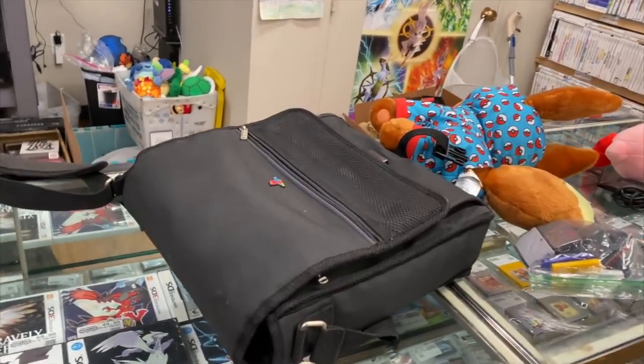Alright guys, we are closed now and we have so much stuff to go through — packages to open and all the trade-ins from today. I separated everything into stacks by system, but I did not separate them by price; there's just too much to do. It's already super late and we're not going to be getting home until like midnight, so we need to just get through this stuff. I'm going to show you all the trade-ins and then we'll take a look at the packages.